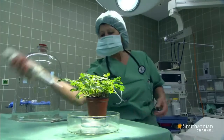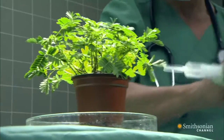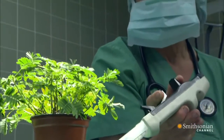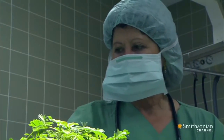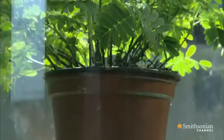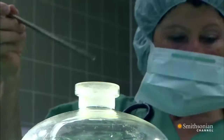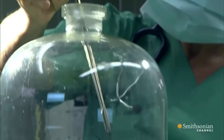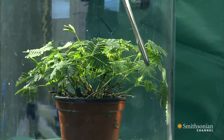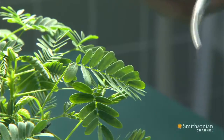The anesthetist is going to try to stop the mimosa's signature leaf movement. She's giving it a drink of ether, an early knockout drug used in humans. After an hour, it's time to test the result. There's not a flicker of movement. The mimosa seems to be out cold.